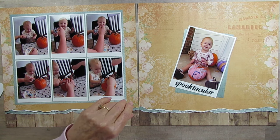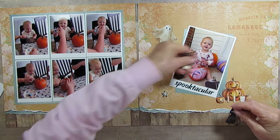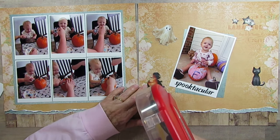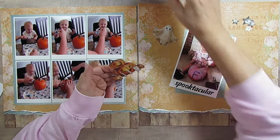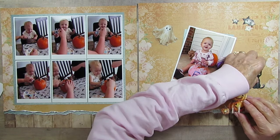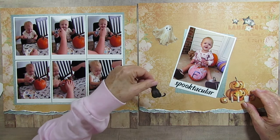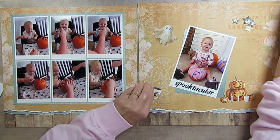Now for this side over here, I have one of these, one of these, and some stars and a cat. I just love these embellishments — they are so cute. I've really been using them. I want to put the cat over here, so I don't want to cover 'spooktacular.' I think maybe right here. I love this little cat. I love black cats; black and white cats are always my favorite.